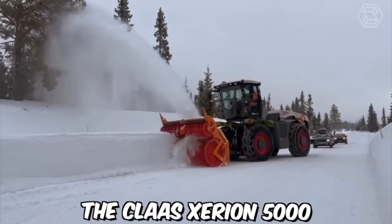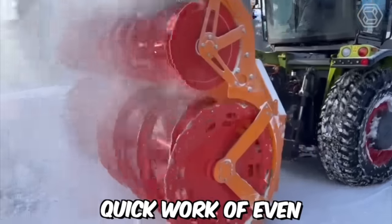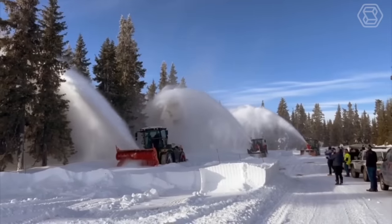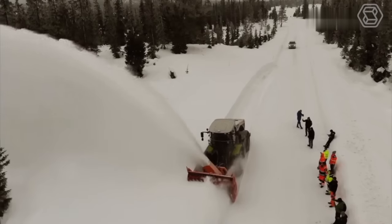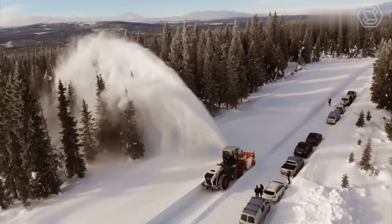The Claas Xerion 5000 is a powerful and versatile snowblower designed to make quick work of even the heaviest snowfalls. This machine is equipped with a massive snowblower attachment that features a large serrated auger and impeller, allowing it to easily cut through even the toughest snow and ice. One of the standout features of the Claas Xerion 5000 snowblower is its powerful engine.